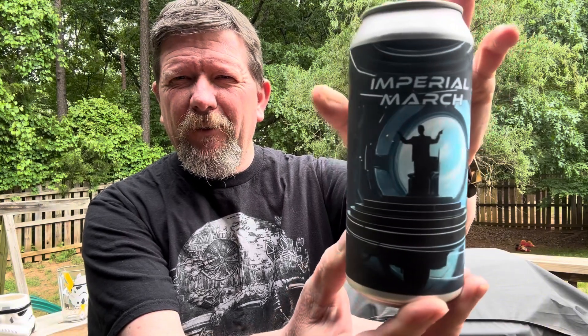Fabulous artwork on the can. It's very interesting that they picked this theme, because Liability is known for their Star Wars affiliation, and the guys at New Groove have a marching band background. Imperial March — looks like they nailed both themes.